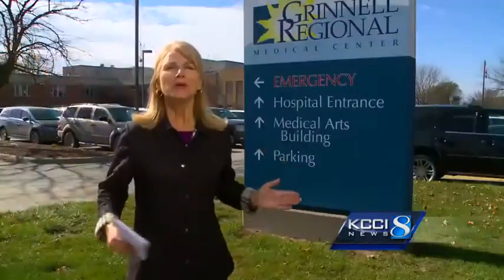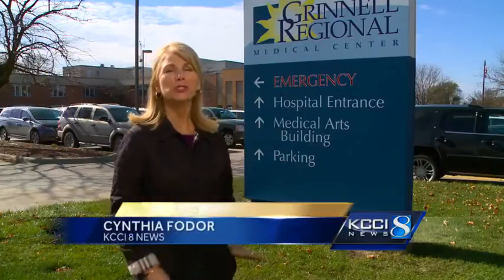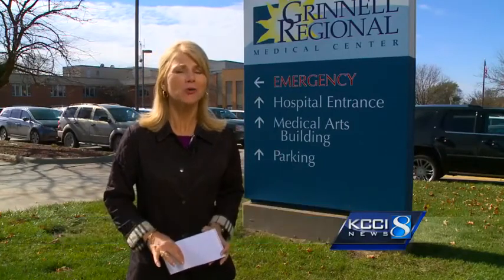The Central Iowa hospital is using a new tool that's helping fight Ebola around the world. KCCI's Cynthia Foter shows us the state-of-the-art technology in Grinnell. I'm here at Grinnell Regional Medical Center, which is the first hospital in the entire state of Iowa to use robots to help clean and sterilize patient rooms.